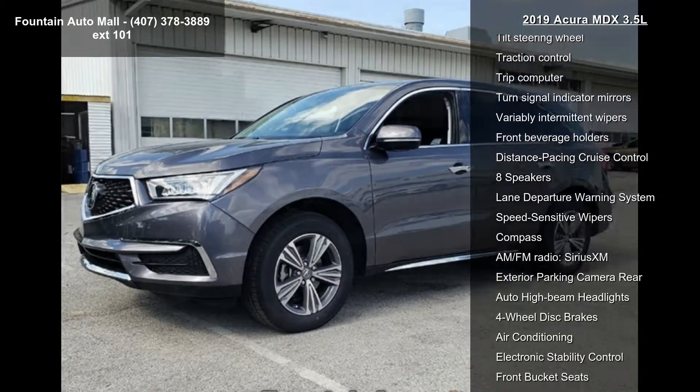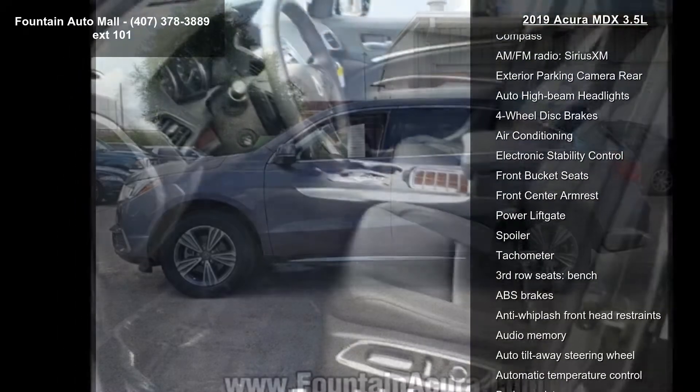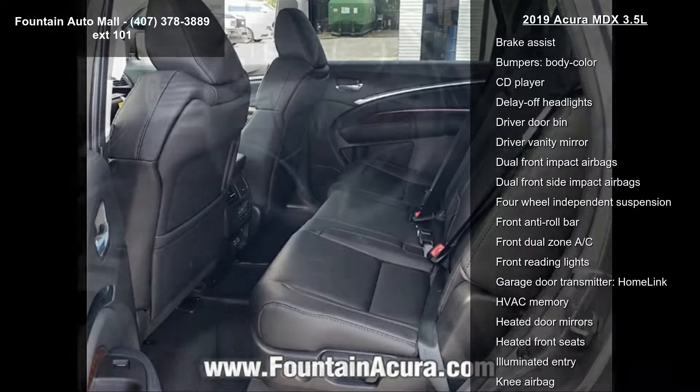4.33 axle ratio, wheels — 18x8 pewter gray metallic 5-spoke, heated front sport seats, premium leather-trimmed interior, radio — AM-FM Acura premium audio system.